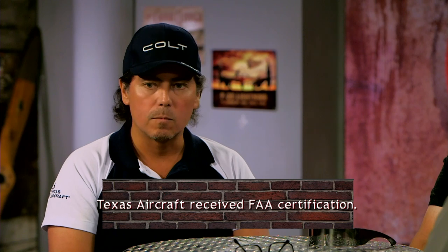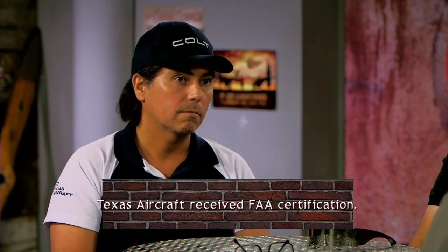Where are you guys at on certifications with the FAA? The good news is that we are at the finish line. Certifying an airplane is not an easy undertaking — the Colt has around 3,000 parts and each part has to have a part number, which is part of certification. We are going through the final auditing of that process, so most likely we'll have that done by the end of this month.